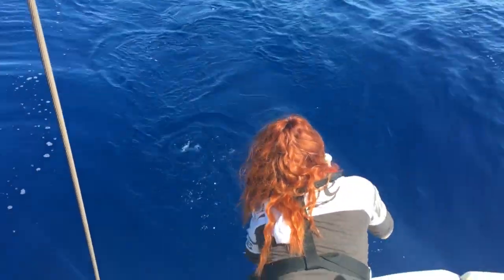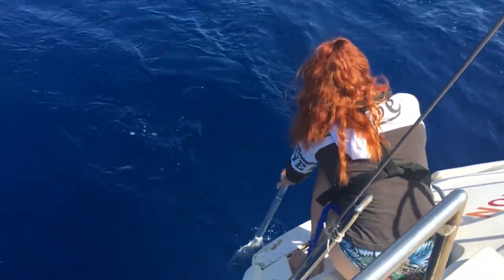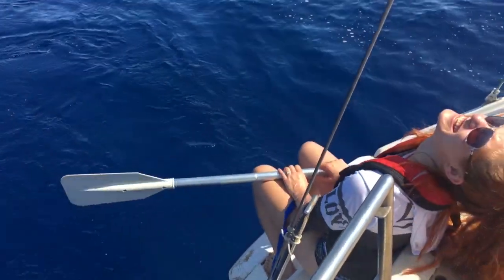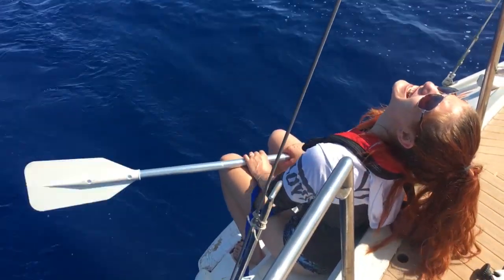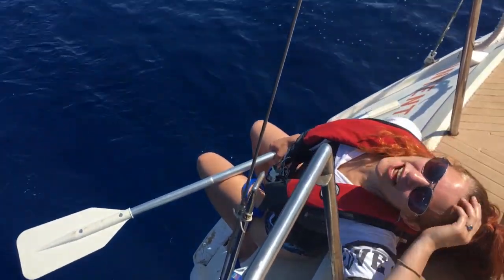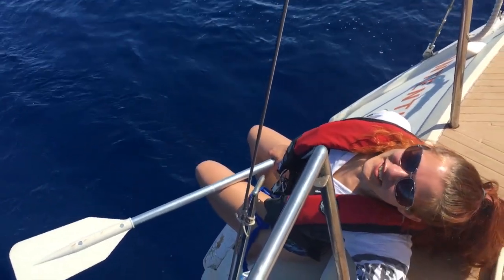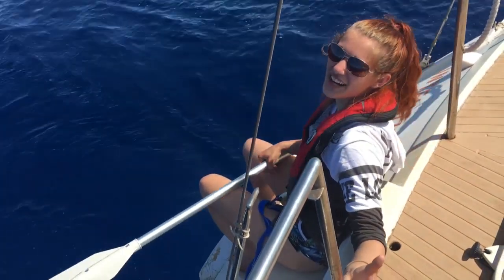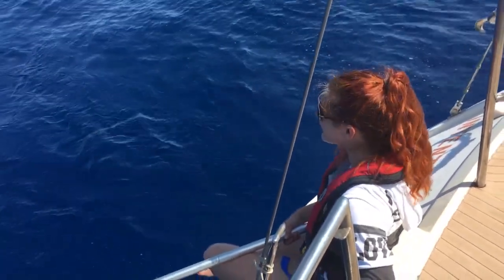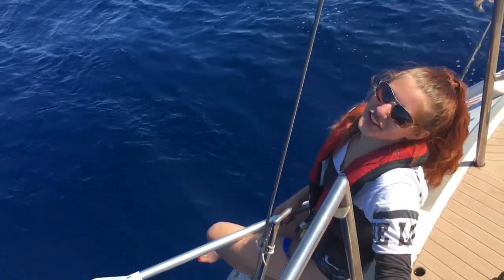Hey Erin, what are you doing? I'm moving the boat. Why would you possibly think that we would need to oar our way to Greece? Because we're going in circles and we're not moving. We're up to three knots now — now we're moving. It's because of me, clearly I am the one who got us up to three knots. As you can see, morale is still high — we're still laughing about the whole situation. It's just delirium.